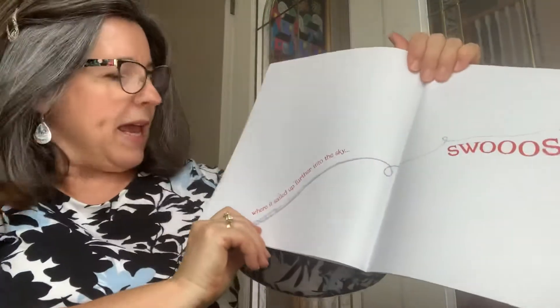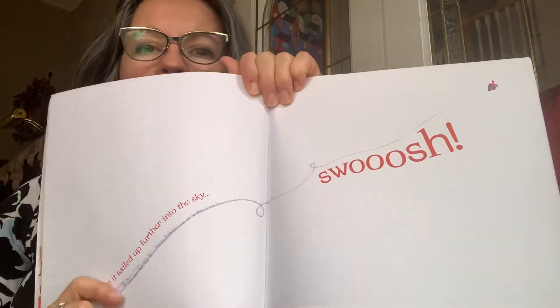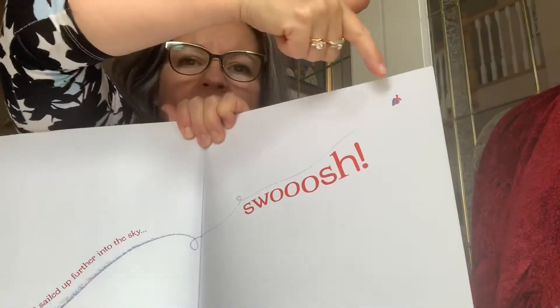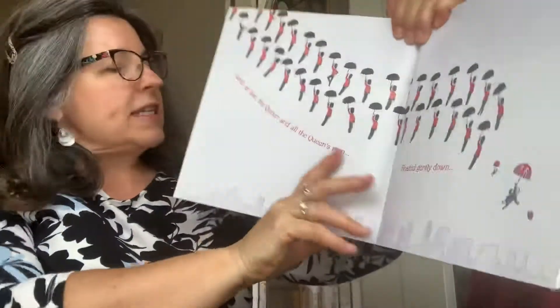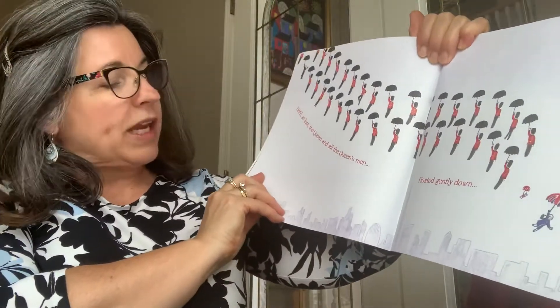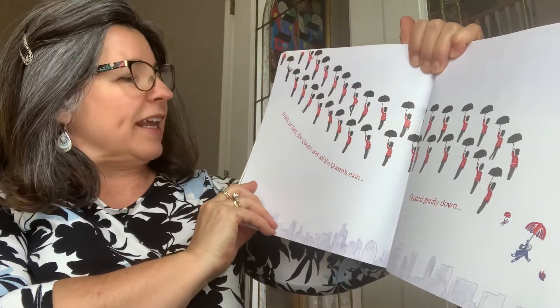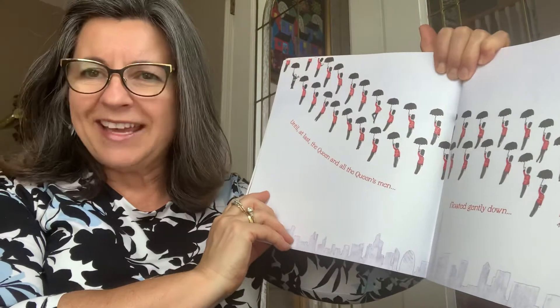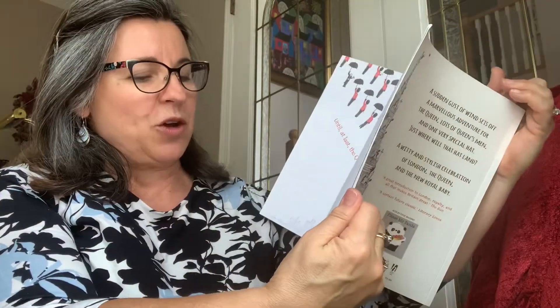And over Big Ben, where it sailed up further into the sky. Swoosh! There it is — way, way up in the sky. Until at last, the Queen and all the Queen's men floated down gently. How did they all get up in the sky? That must have been very, very windy for them to all get up in the sky.